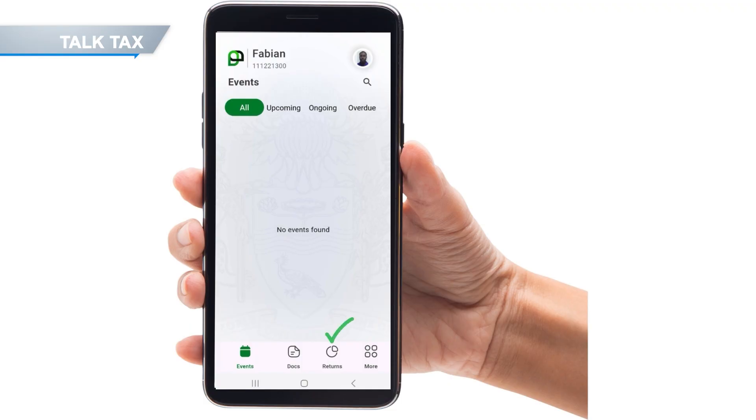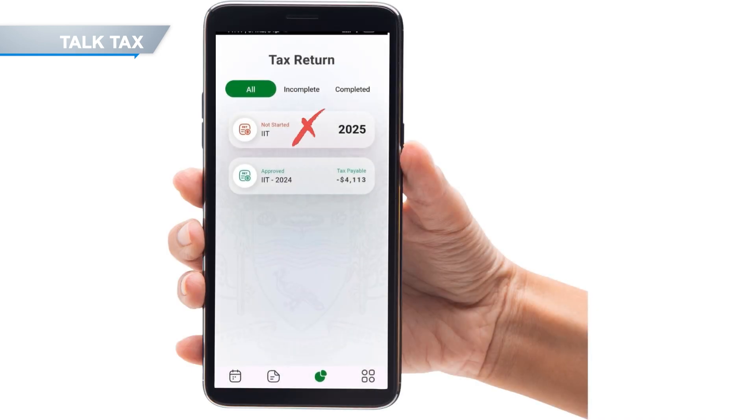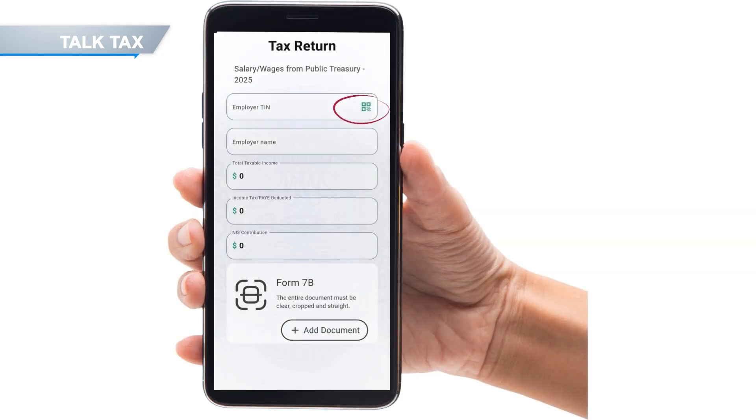Once you're logged in, tap on Return, which is at the bottom of the screen, to begin filing. Next, select the 2025 year of assessment. You'll see a little orange note that says "not started" — tap it, and a page labeled Tax Return: Salary Weight from the Public Treasury will appear.